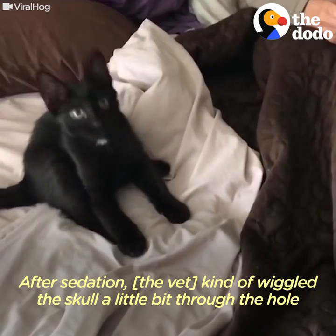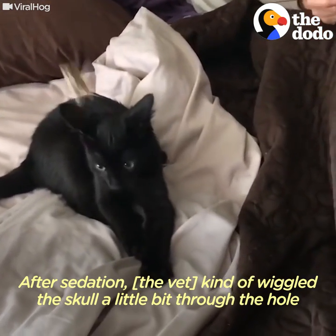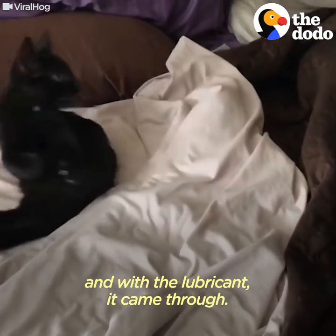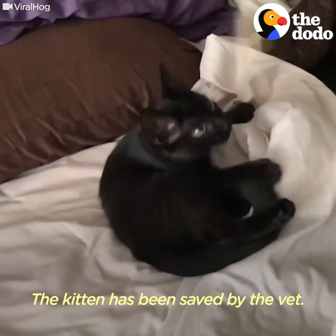After sedation, she kind of wiggled the skull a little bit through the hole. With the lubricant it came through. The big ordeal is over. The kitten has been saved by the vet.